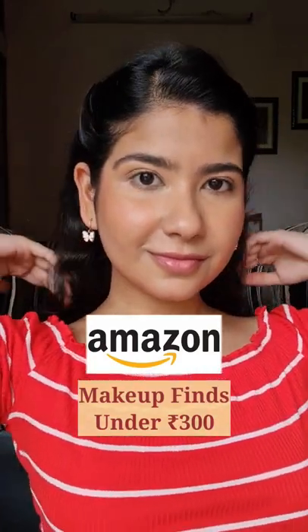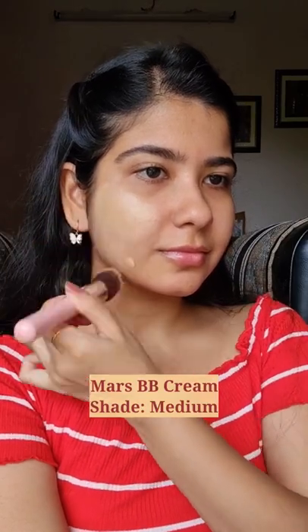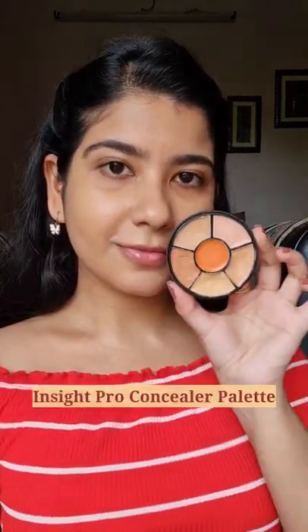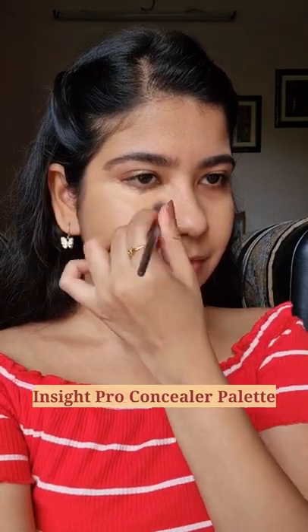Perfect glowy summer look under Rs. 300 from Amazon. Mars Cosmetics BB Cream for a medium coverage and glowy dewy finish. Inside Pro Concealer palette which blends like a dream with minimum creasing and gives a medium to full coverage.